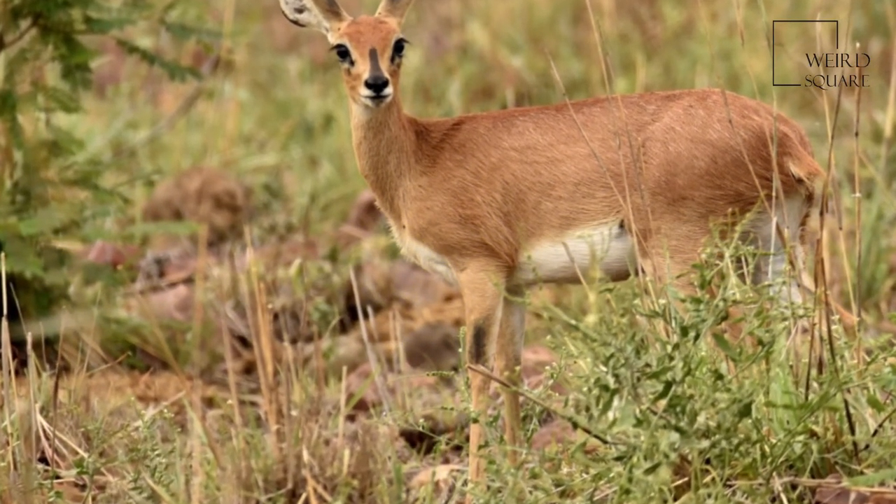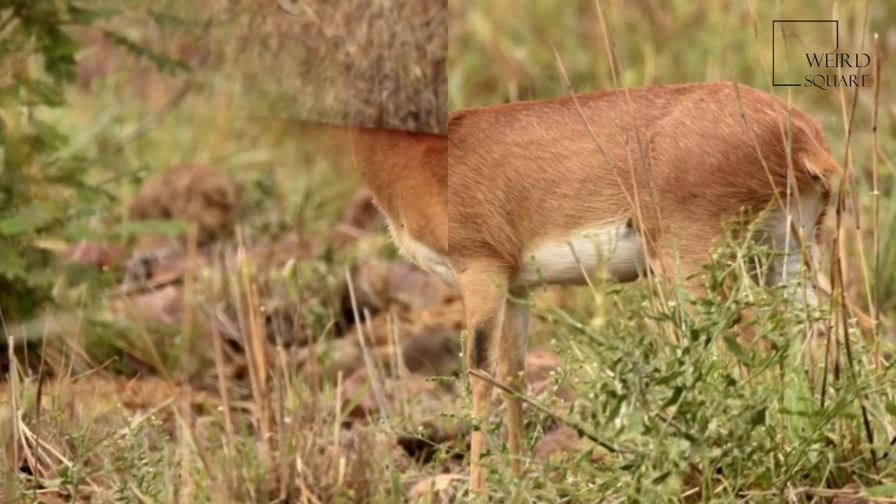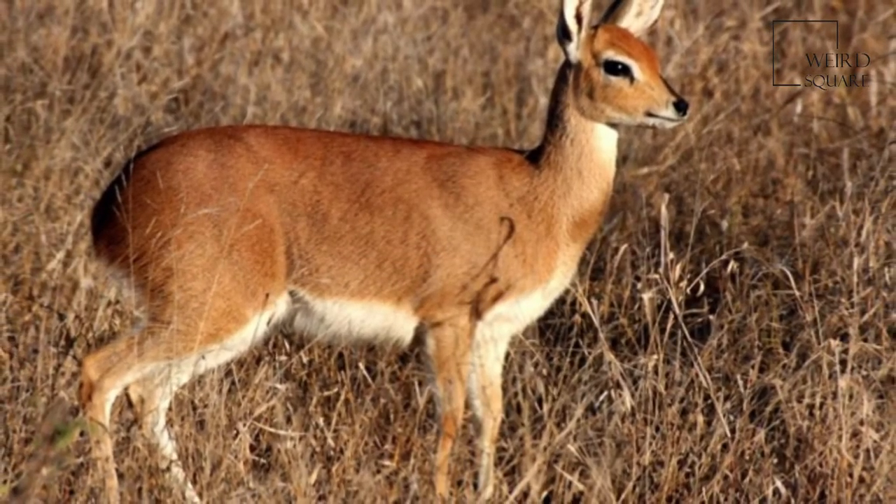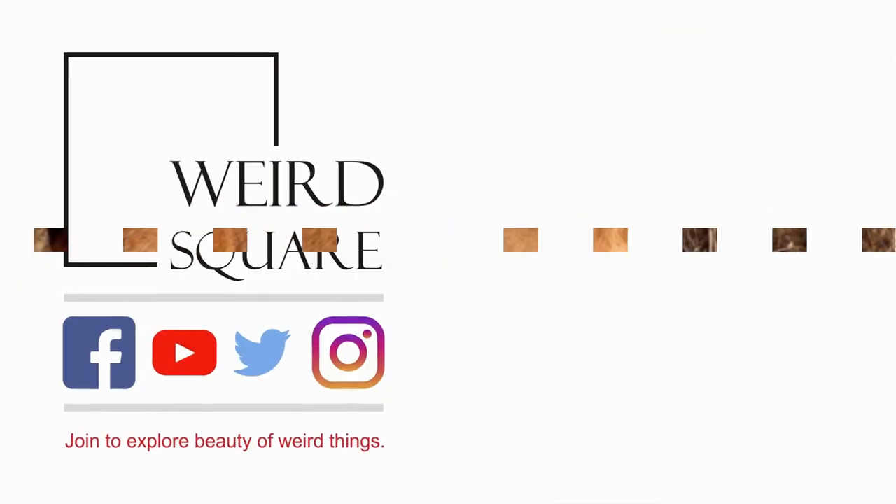Including species sympatric with steenbok in the wet season. Steenbok typically browse on low-level vegetation; they cannot reach above 0.9 m.